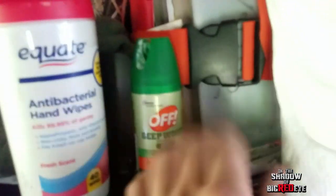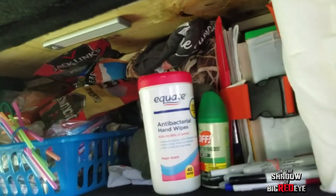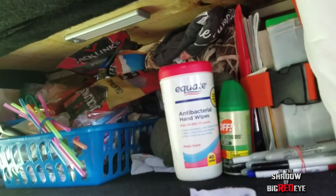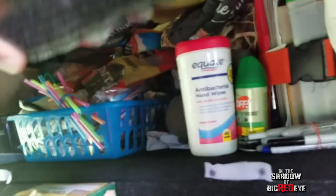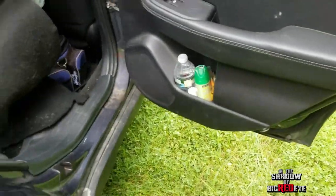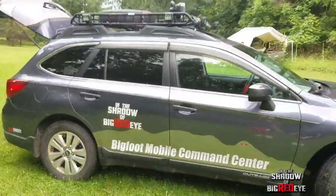We have hand wipes, bug spray, and all the good stuff. Everything you need at night is fully accessible with the car completely closed — you can get changed in here, you have an extra set of clothes, you can eat in here, all without having to open the door. Up here we also have a little pouch you can put stuff in. And that is the BMCC1!